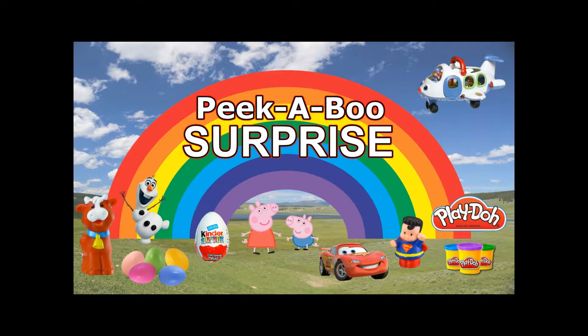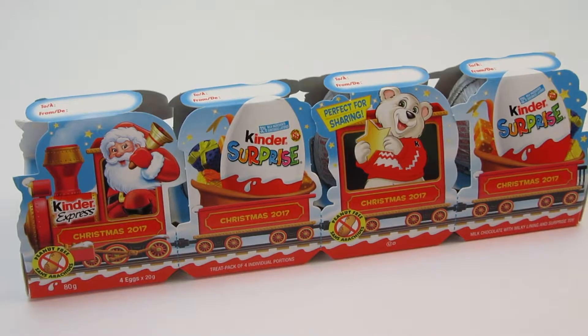Peekaboo! Say bye! Ho ho ho! What do we have here? Let's see what's inside of these.